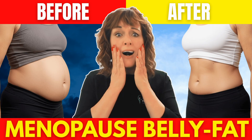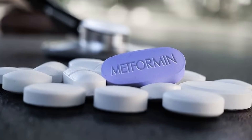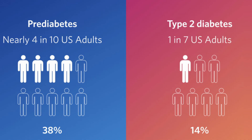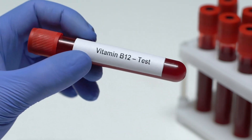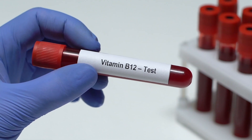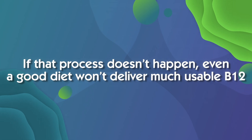Changes in oestrogen also reshape the microbiome and can affect digestion and nutrient absorption. Certain medications are well documented to reduce vitamin B12 absorption, and this often gets overlooked in routine care. Metformin, widely used for type 2 diabetes and even pre-diabetes, interferes with absorption in the small intestine. Research has shown that up to 30% of long-term users develop low B12, which is why annual B12 testing is recommended if you're on metformin. Proton pump inhibitors like omeprazole and H2 blockers also reduce stomach acid, so if that process of freeing B12 from food doesn't happen, even a good diet won't deliver much usable B12.